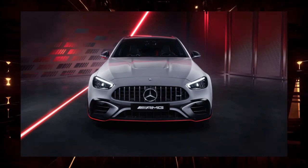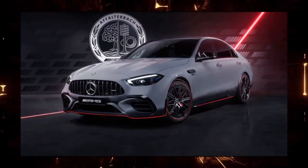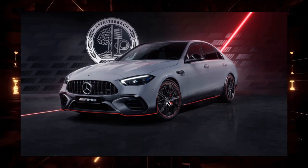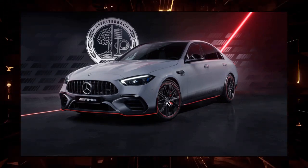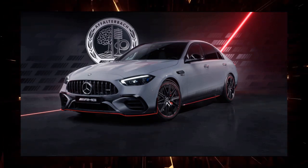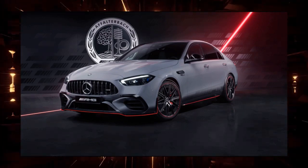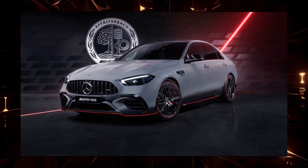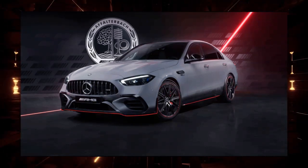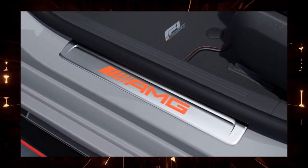The company says that since the C-Class was introduced in 1982 as the 190-Class, it has always been considered the benchmark in its segment in all aspects, including power performance, comfort, and safety. The previous generation C-Class, on sale since 2014, has sold more than 100,000 units in Japan including sedans and station wagons, achieving the number one spot in its annual segment from 2015 to 2019, and has received high praise including winning awards.